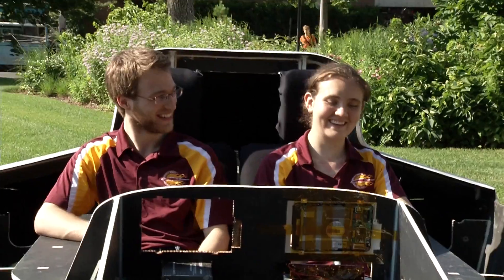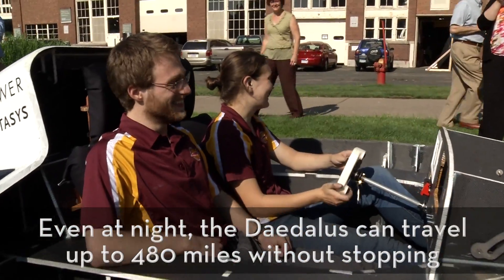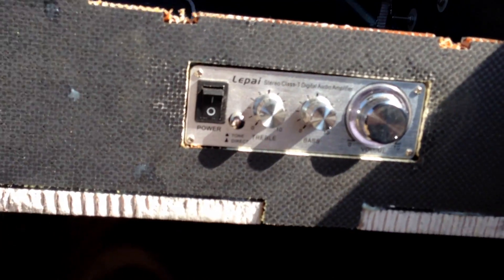Our car is the first two-seater car that we have ever built. We actually give the driver and passenger a little bit of creature comforts. We have actual seats in here, which is something we've never had before. You get a little stereo action going on, you have some room to spread out, you can actually sit comfortably in here.